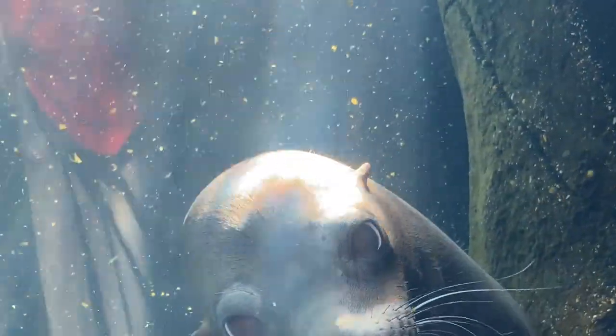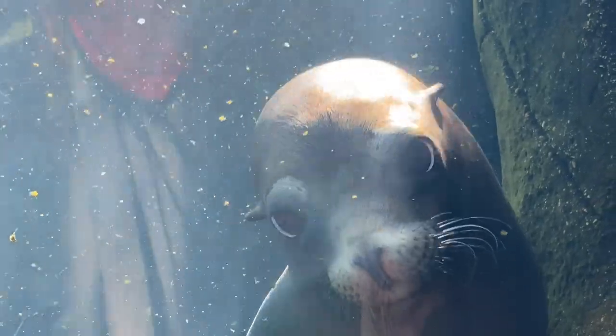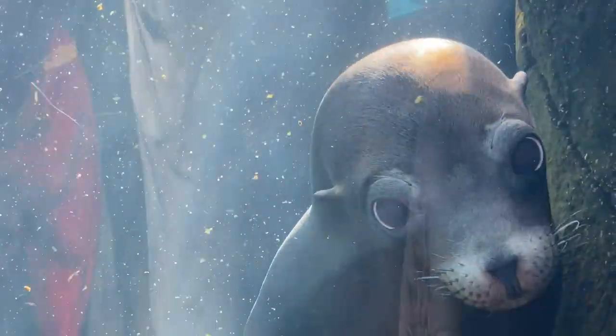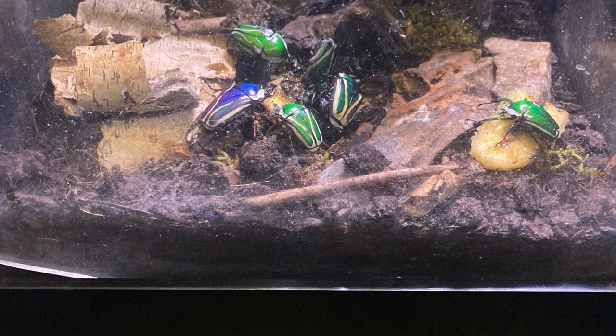So our first stop was the St. Louis Zoo. I'm including this because you never know when you're going to have inspiration strike you. As we were walking around the zoo we went into the insect area and I found these really cool beetles that I thought, man I'd love to paint some Tyranids like that.